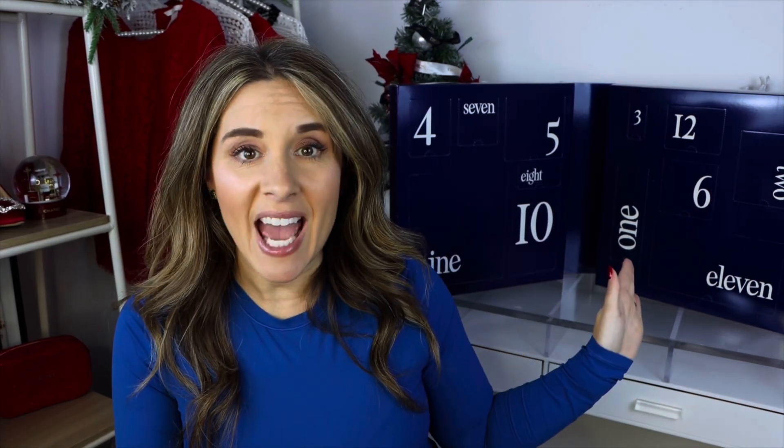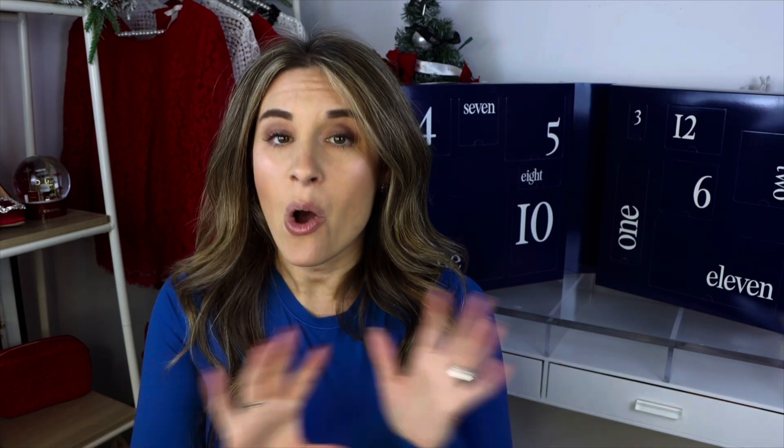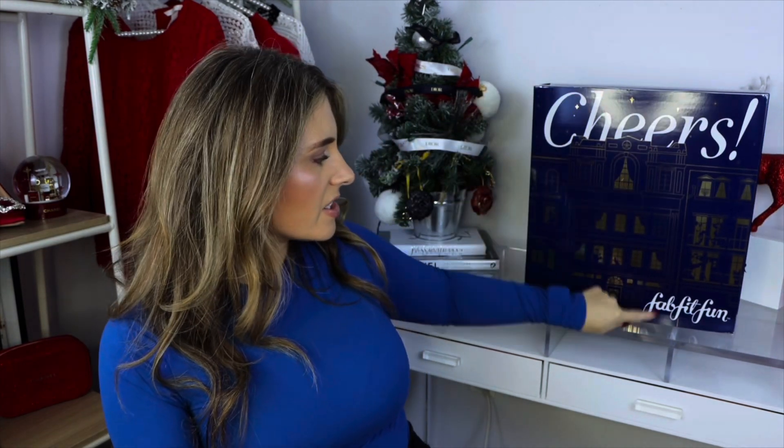Hello my friends, welcome back to my channel. I hope you're having a wonderful day. Today I am very excited and anxious to share with you a 12-day advent calendar from FabFitFun. This video is not sponsored, but they kindly sent this to me. I have no idea what's inside — all I know is it includes 12 full-size premium goodies. FabFitFun is a subscription service; this box has a value of over $300, but they have a membership offer of around $89.99.